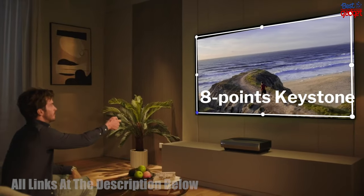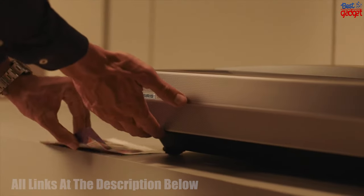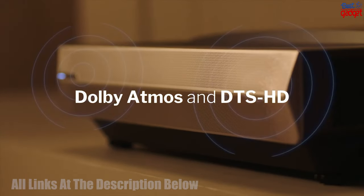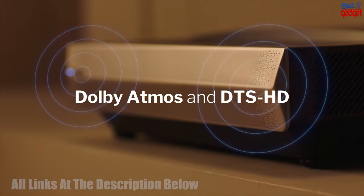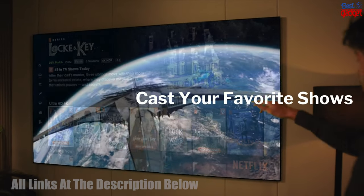The Casiris S64K triple laser projector also has advanced features such as automatic keystone correction, built-in speakers, and compatibility with a wide range of devices, making it a versatile and convenient choice for any home theater or professional setting.